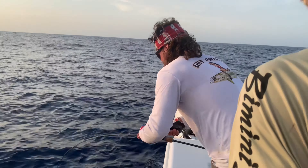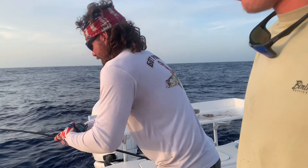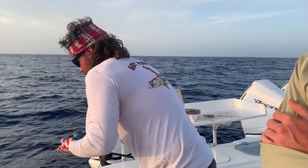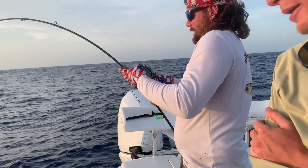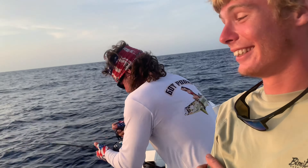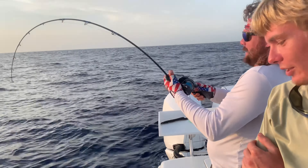Everybody on the boat thought this thing was a shark, man — but this thing was nowhere near a shark. Very surprised the tax man never even paid us a visit this whole trip. Just got instructed by the captain to drop that vertical jig. That thing's pulling drag — that's a good sign, that's a big grouper.